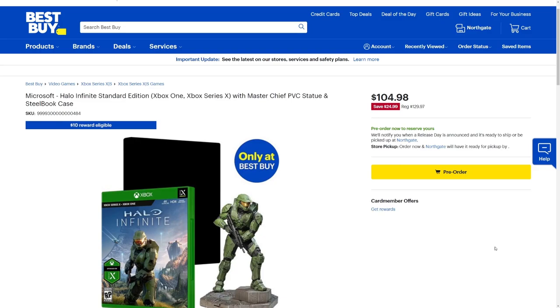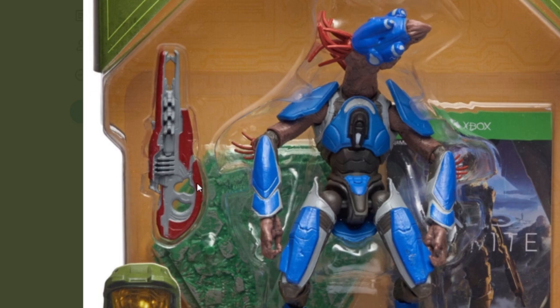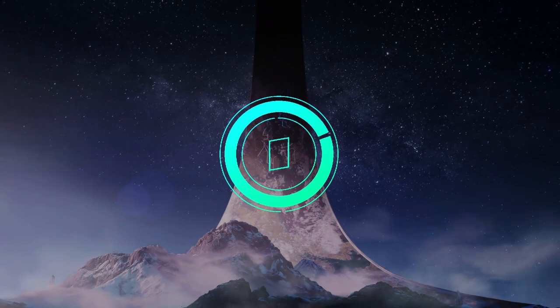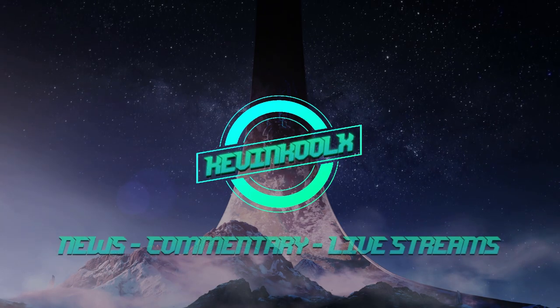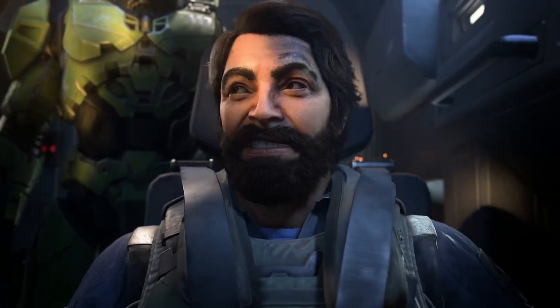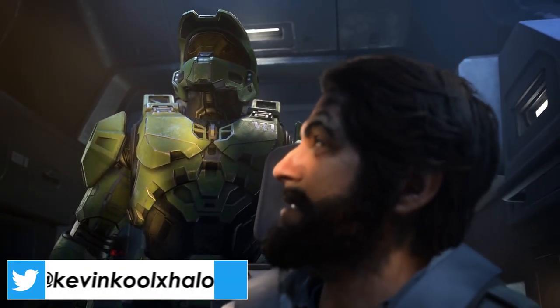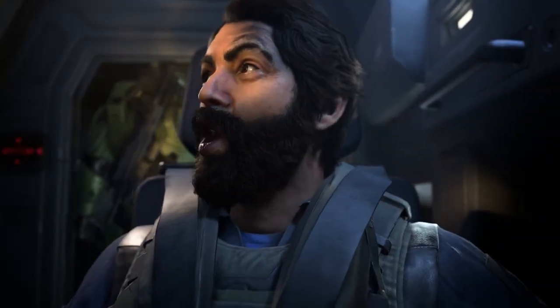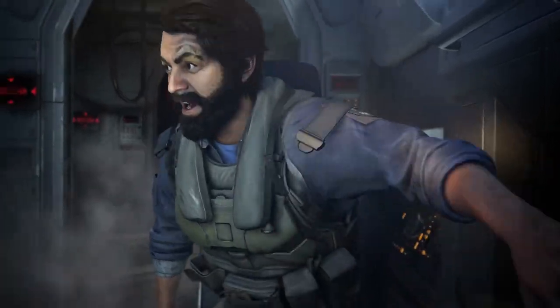Pre-orders for Halo Infinite are live right now, and a new weapon has been confirmed for the game, as well as a long-time enemy coming back in Halo Infinite. How's it going everybody? It's Kevin here giving you another news and informational video on Halo. If you like these videos, please tap that like button — it lets me know you want to see more content like this and it greatly helps out the channel.